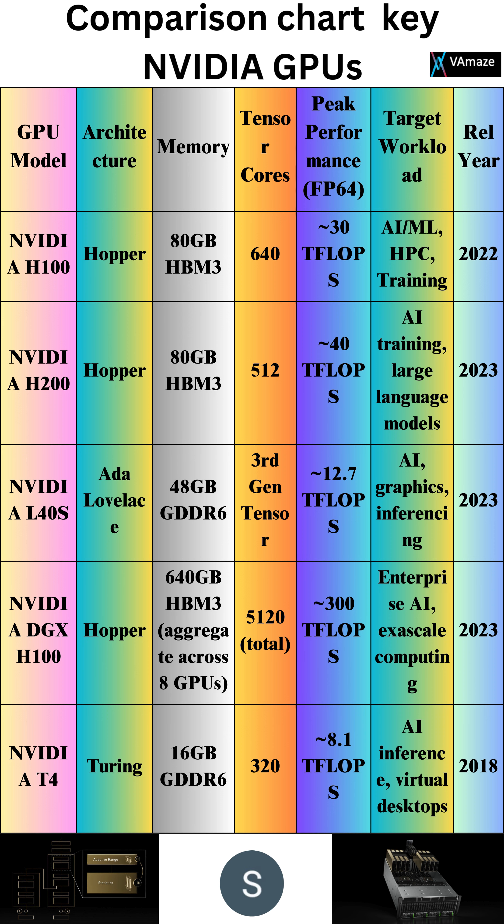NVIDIA H100 Hopper: 80GB HBM3 memory, 640 tensor cores, 30 TFLOPs peak performance. Designed for AI/ML HPC training, released 2022.